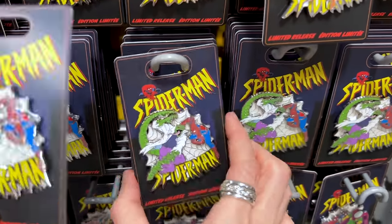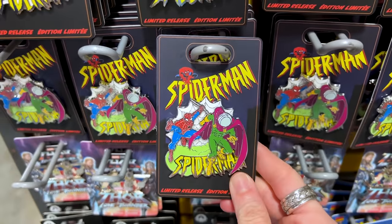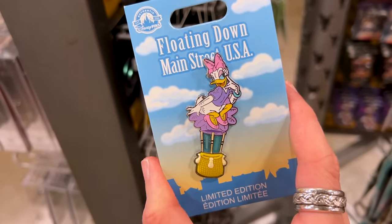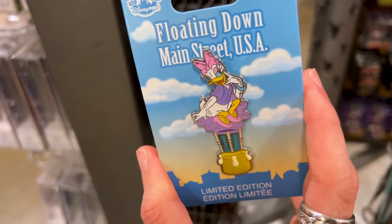They have another variation here and this one too. If you like to collect the Mickey and Friends pins, they have 'Flowing Down Main Street' with Daisy — she is so pretty. This is a limited edition at $9 down from $20.